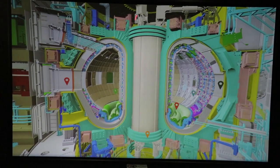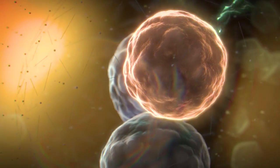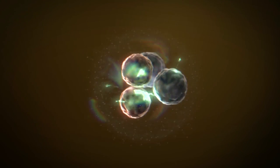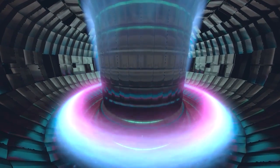This is the cutout of the ITER machine — the largest fusion machine ever built on Earth. As an engineer, it's very exciting to work on this project. Fusion is a reaction when two light nuclei are merged together, and there is a tremendous release of energy that will help us reproduce the energy-producing process of the stars and the Sun.